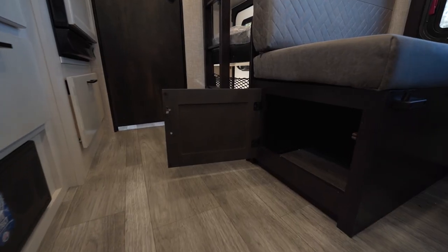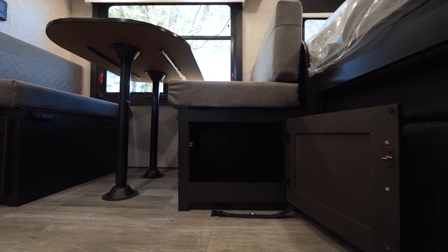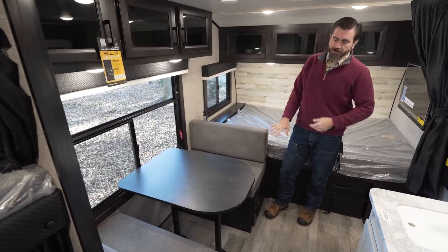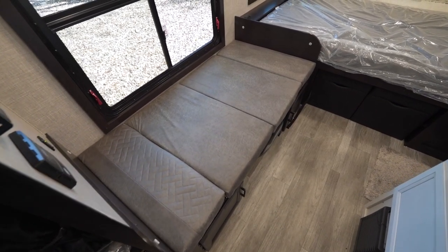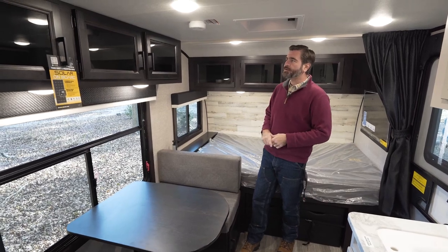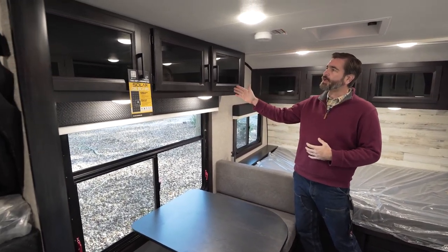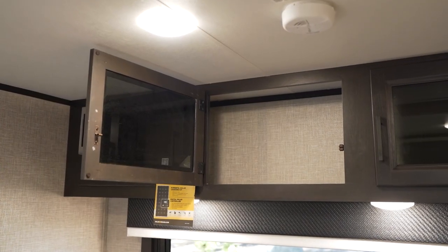The dinette has storage down beneath it in the form of open cabinetry. The tabletop is on a post setup, so it pops up, drops down, and the cushions can slide out over it to create a guest bed should we need it. They're really trying to maximize storage, and they've done that up here by adding some extra glass-front cabinetry.